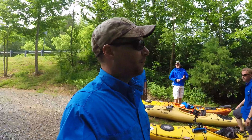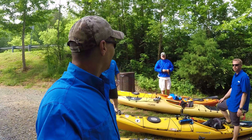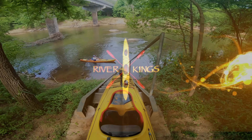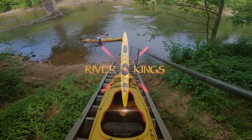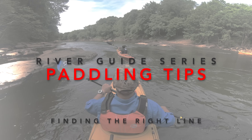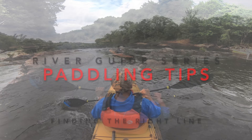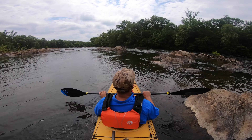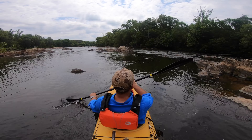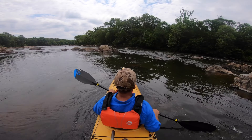Hi guys, it's the Blue Shirt Crew and we're here at Union Bridge. This was 100% not planned. Hey guys, Pete here. Today we have a fun little video where I'm going to show you a few things that will make you a better kayaker on your next river adventure.